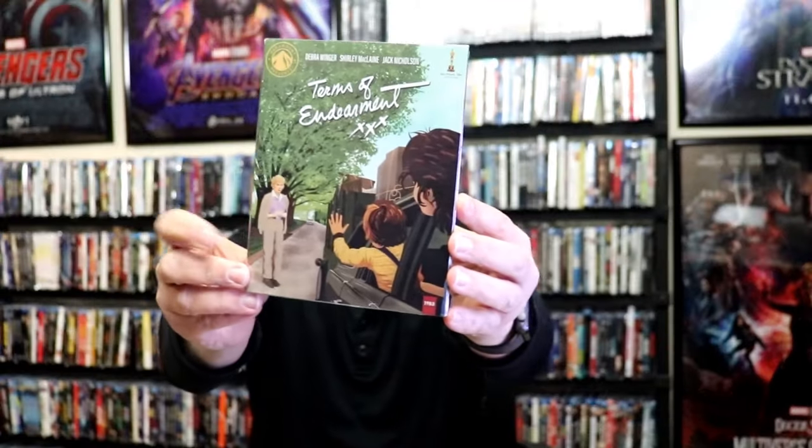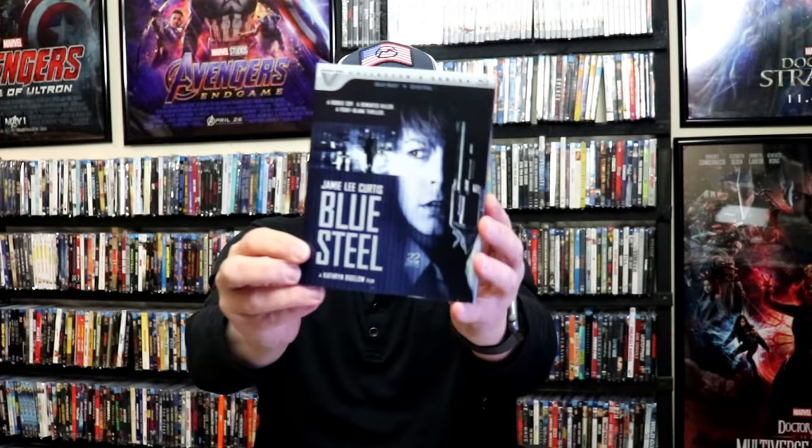We got another Paramount Presents release — Terms of Endearment with this really nice looking slip cover. We got a new Vestron release. We have Blue Steel with a slip. I got Santa Claus. This right here is from the UK with a slip. Two Days in the Valley from Kino Lorber. Neon City from Kino Lorber. I got the Royal Tramp collection, a UK release. This right here is actually from Eureka from the UK. So I really like to get those.